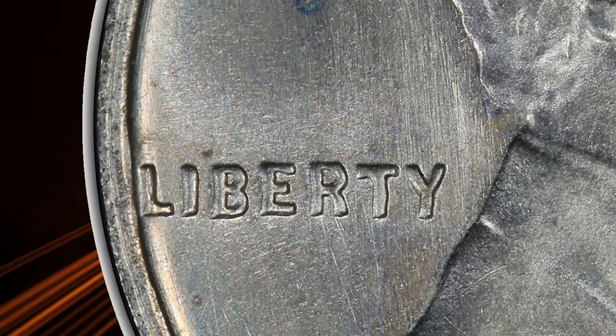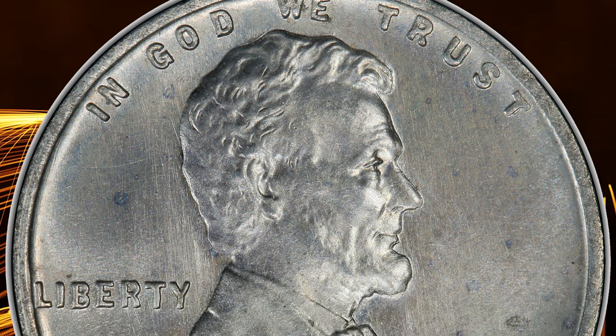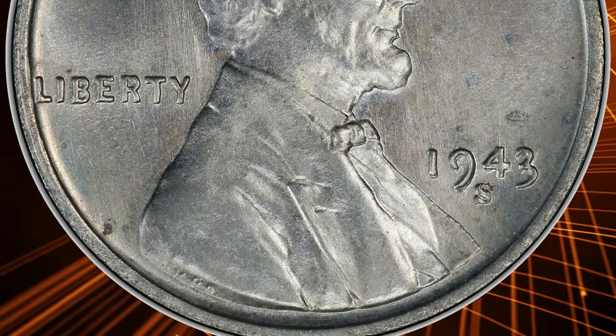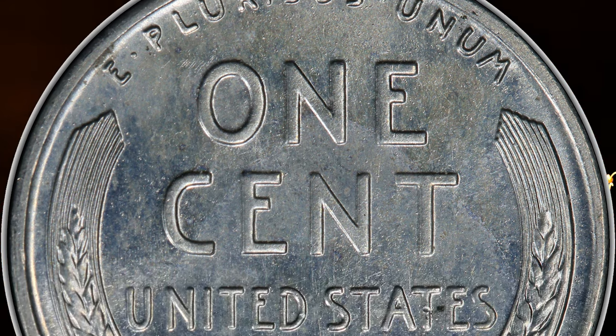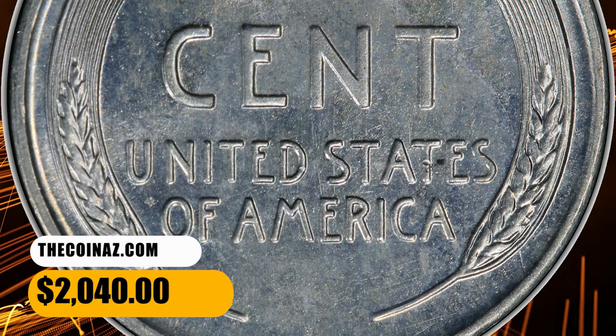Because of this swing, the coin shows only trivial doubling on the word Liberty close to the pivot point, but some fairly strong doubling almost due north and south at the base of the one. There is similar doubling under the top curve of the nine and along the right side of the leg of the nine. This error penny ended up selling for $2,040.